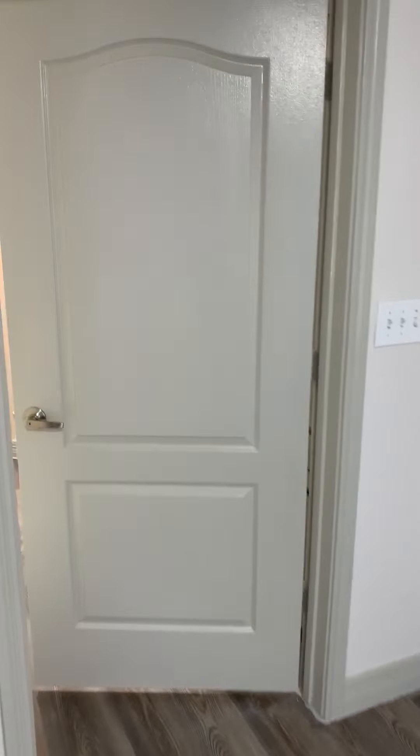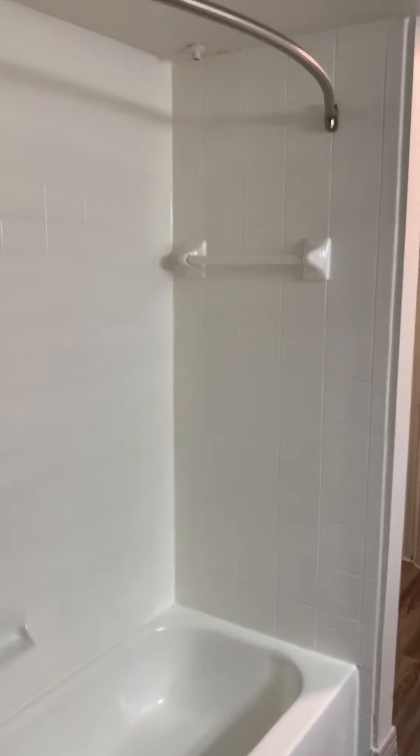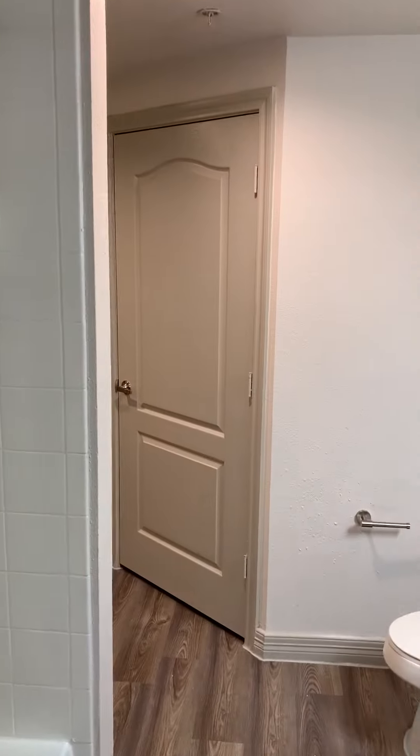This is the master bedroom — it's about 11 by 14 feet, so big enough to accommodate any size bed. You've got dual entrance to the bathroom: one directly from the bedroom and one from the living area, so that your guests can go into the bathroom without having to pass through your room.